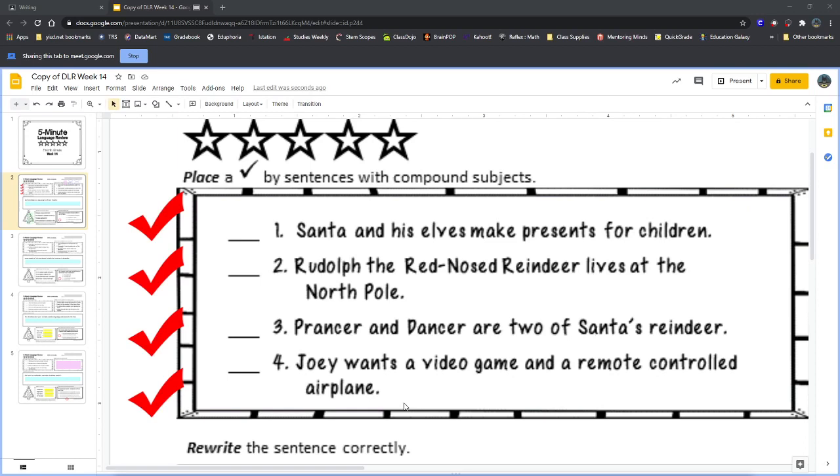Remember, in a complete sentence there are two main parts: the subject and the predicate. The subject tells you who or what the sentence is talking about. The predicate tells you about the subject — maybe something the subject did, or it might describe the subject or how the subject is acting. A compound subject means the sentence is talking about two or more things, not just one.